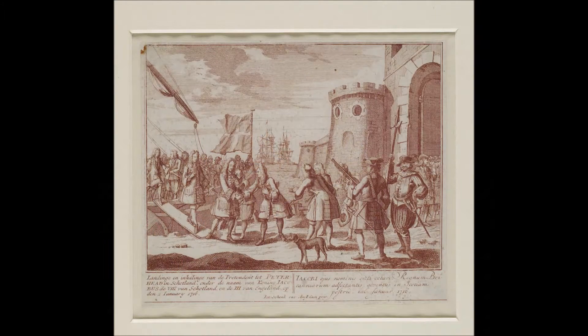1715 saw the Jacobite Rising occur in Britain. This was an attempt to restore the Stuart dynasty to the throne, but despite French support, James Francis Edward Stuart was ultimately defeated and fled the country.